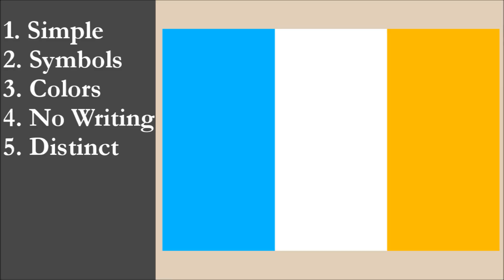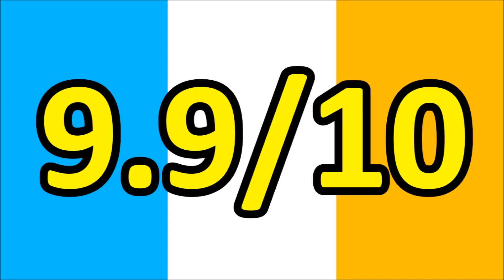So now we've reviewed the flag on each of the five principles. We're going to add the scores and divide by 5 to get the average. For Nick's personal flag, we get a final score of 9.9 out of 10.